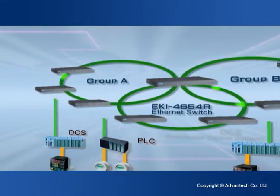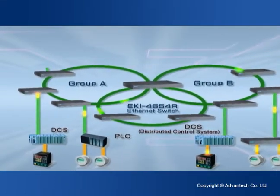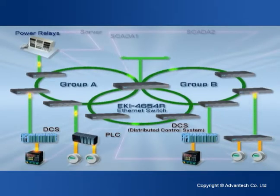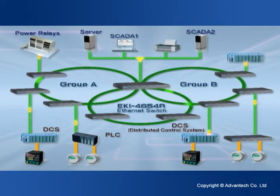Moreover, Advantec's advanced quadring topology promises near-instant redundancy with a recovery time of less than 10 milliseconds to ensure network security and reliability.